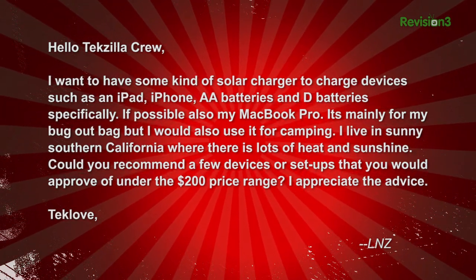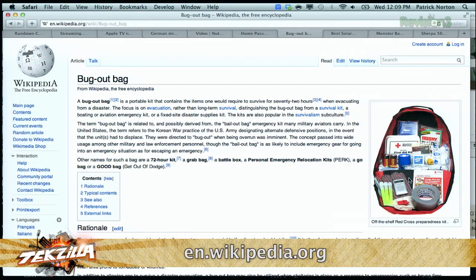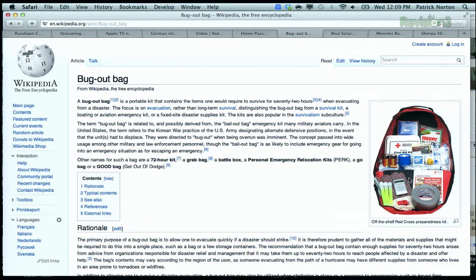In case you're not familiar with the idea of a bug-out bag: a bug-out bag is everything you need in a bag for 72 hours to keep yourself body and soul together. You're trying to get home or get to shelter after an earthquake, a tornado, a flood, a fire, locusts, plague, zombies, or riots. You get the idea.